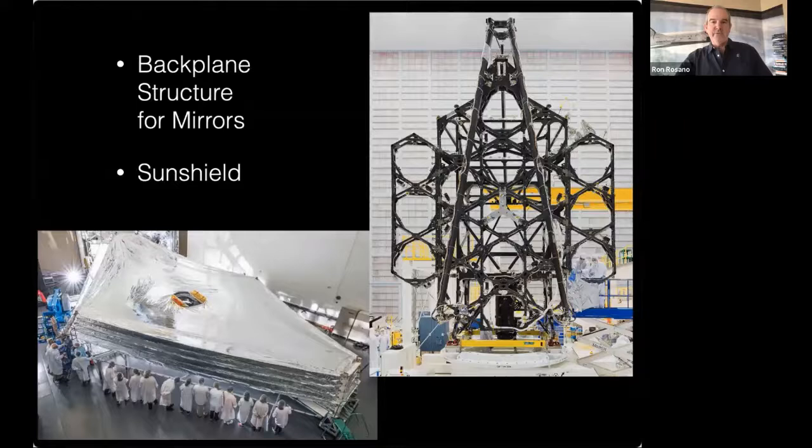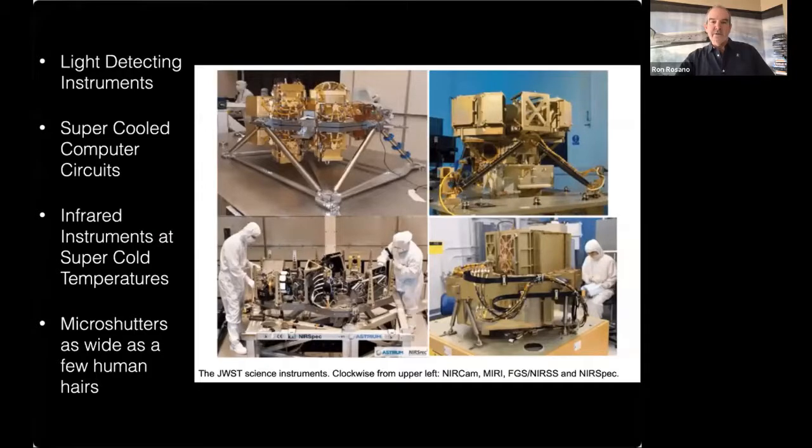Other key components include the back plane — the location where the mirrors are set — made of all-new carbon fiber materials. Then there's the five-layer sunshield, one of the most complex components of the telescope to deploy, about the size of a tennis court. There are also all-new instruments for detecting light and accomplishing the science, including electronics operating at minus 350 degrees Fahrenheit and thousands of micro-shutter arrays so the incoming light can be separated out to different instruments.